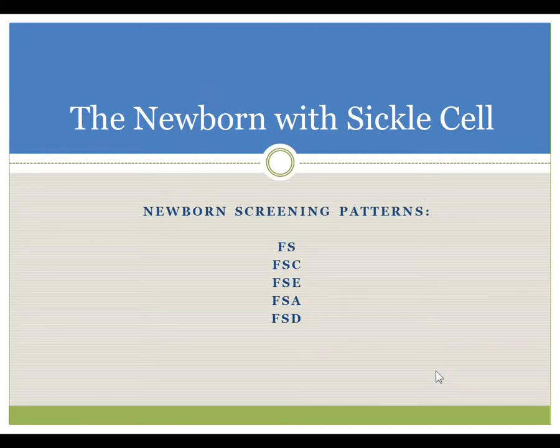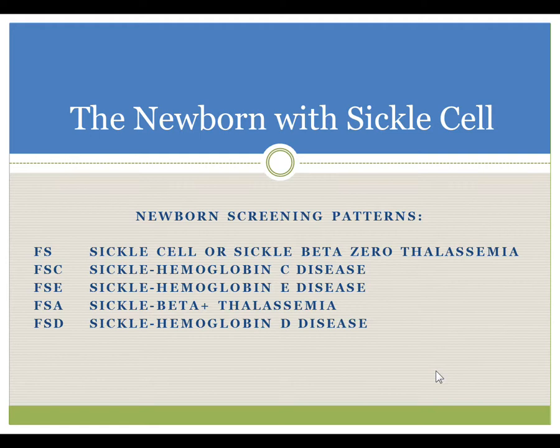The newborn with sickle cell should be alerted to you with the following patterns. Newborn screening reports will list FS, FSC, or FSE. FSA refers to a sickle beta-thalassemia syndrome. FS is related to either homozygous sickle cell or sickle beta-0 thalassemia. FSA is related to sickle beta-thalassemia in which a small amount of normal adult hemoglobin is made. FSC is a double heterozygote condition known as hemoglobin SC disease.